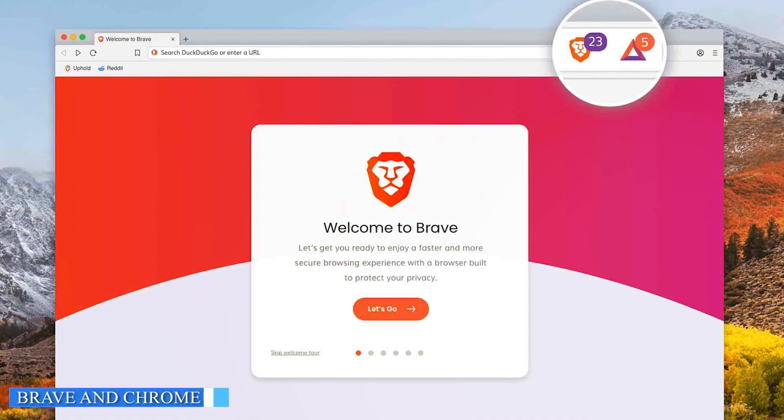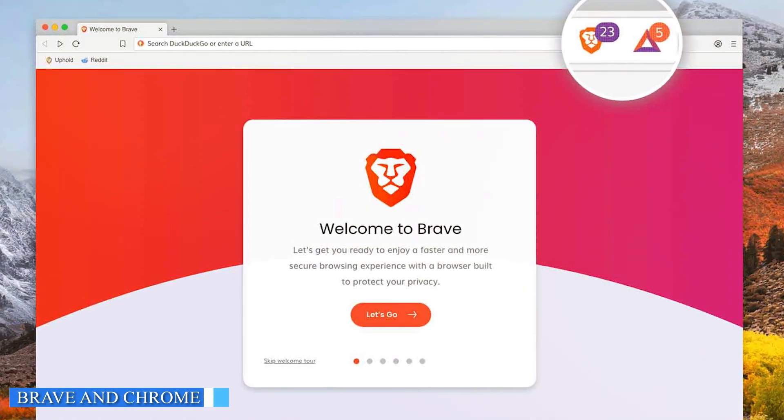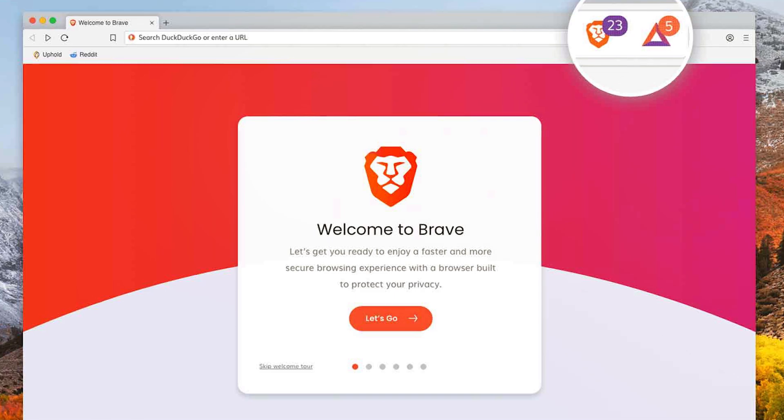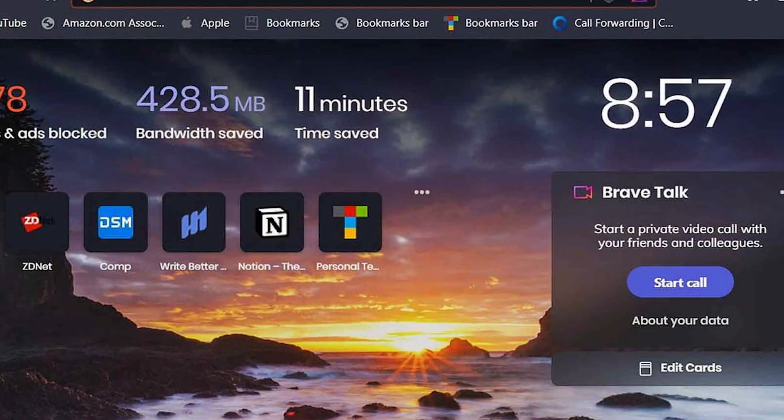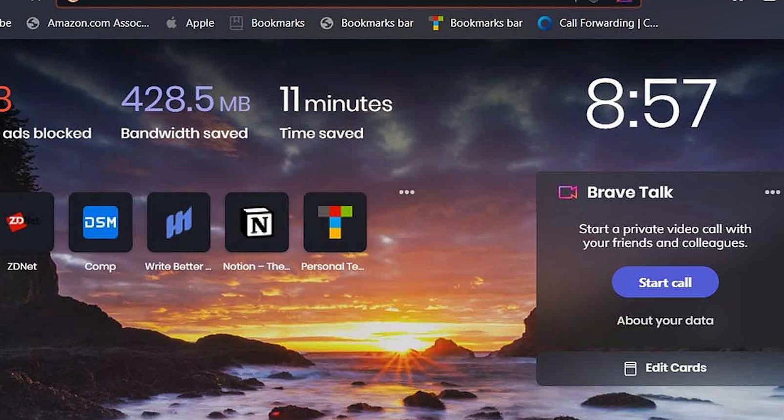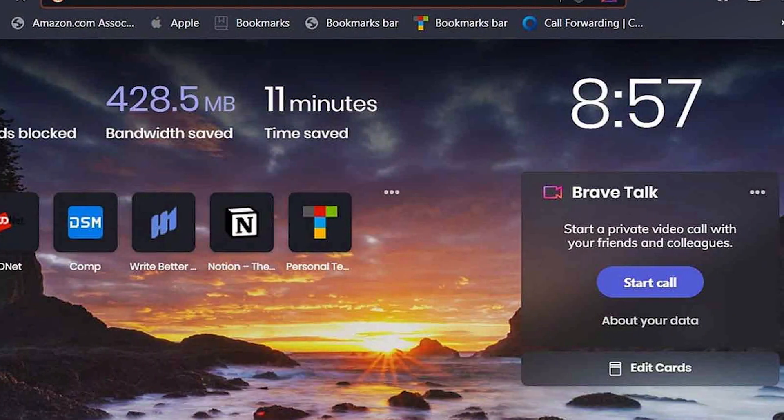Let's begin with a brief introduction to Brave and Chrome. Brave is a privacy-focused web browser that aims to provide a faster, safer, and more private browsing experience. It blocks intrusive ads and trackers by default, ensuring users' privacy and reducing page load times.